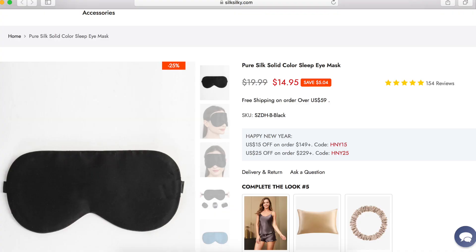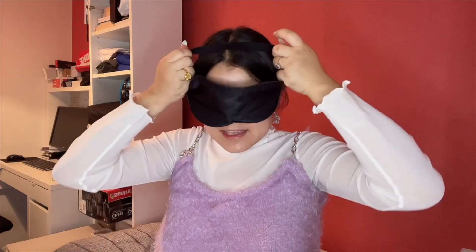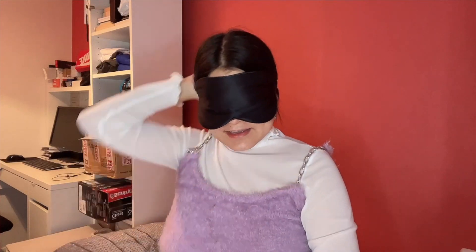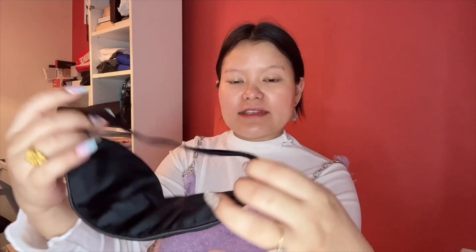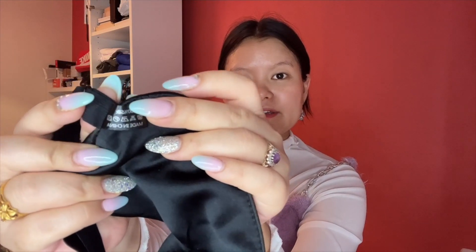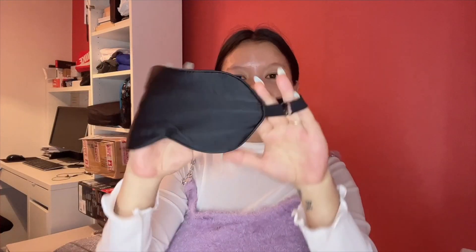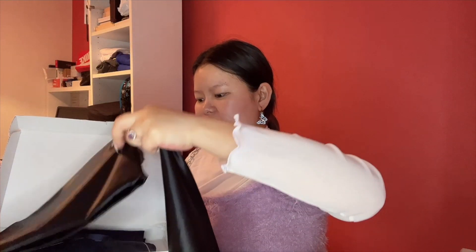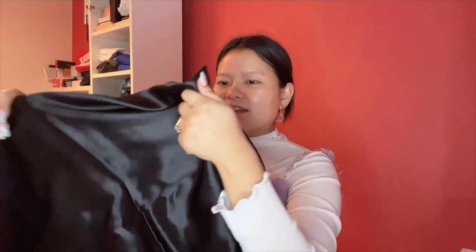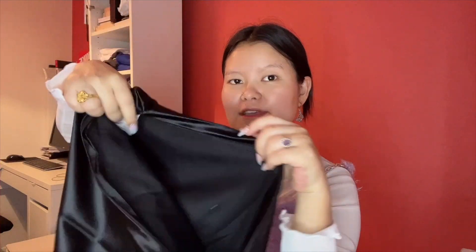And then another item we have is an eye mask — wow, I definitely need this for a beauty sleep while sleeping. This is how it looks like. It is adjustable — you can make it loose or tight. It is 100% silk, as you can see on the label. I picked the color in black, because why not.